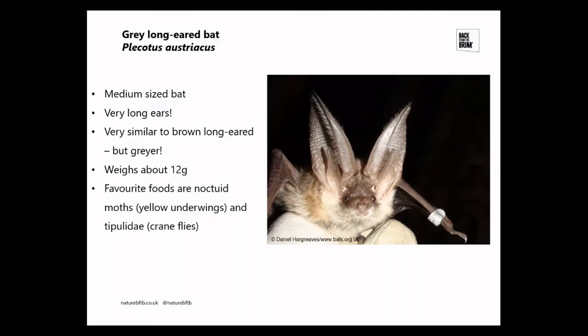One of the primary ways of telling these species apart is differences in tragus and thumb measurements, but quite often DNA is the only definitive way to establish which one it is. They weigh about 12 grams, though that varies depending on how much they eat and the time of year. Like many bat species, favourite foods are noctuid moths — those yellow underwings — and also crane flies, which are the adult form of leatherjackets, a bit of an agricultural pest.